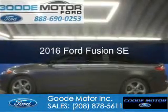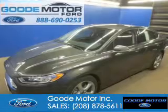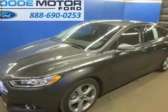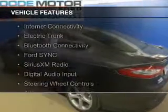This is a new 2016 Ford Fusion. It's powered by front wheel drive, a 2.5 liter four-cylinder engine, and a six-speed automatic transmission.